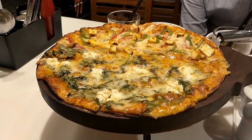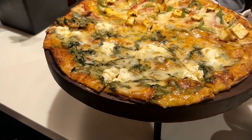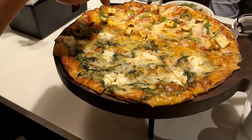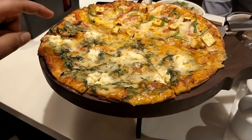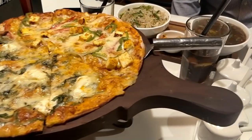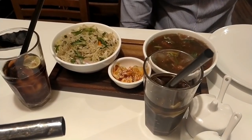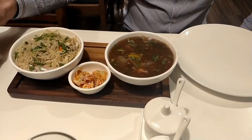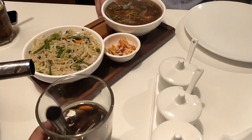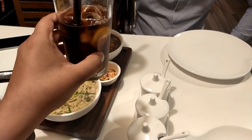So what we have for around 500 rupees is: a half-and-half vegetarian pizza — paneer pizza on one side and feta cheese with spinach on the other — plus hakka noodles, kimchi salad, chili chicken, and a Coke that we are sharing. Cheers! Let's eat.